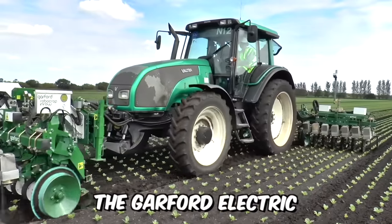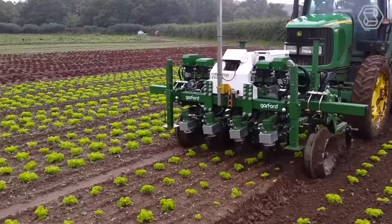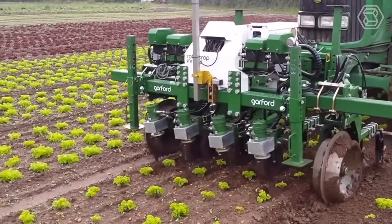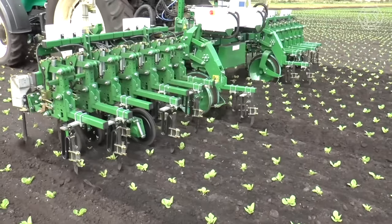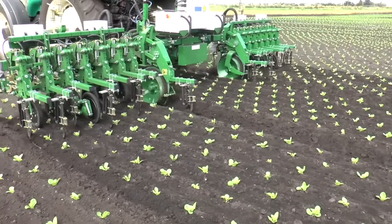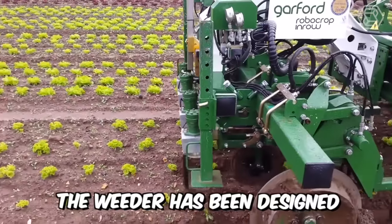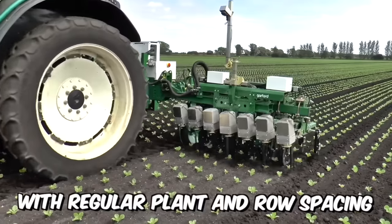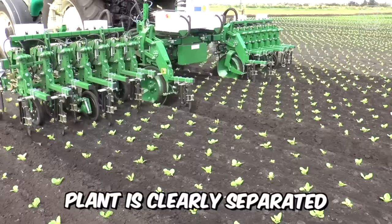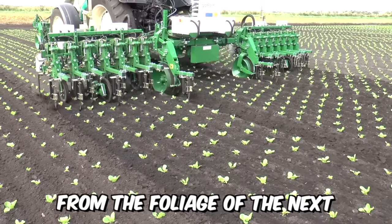The Garford Electric is an in-row weeder that uses reliable video analysis techniques to identify individual plants for mechanical weed removal between rows, and most importantly, within rows between plants. The weeder has been designed for seedling and crop cultivation with regular plant and row spacing, where the foliage of the previous plant is clearly separated from the foliage of the next.